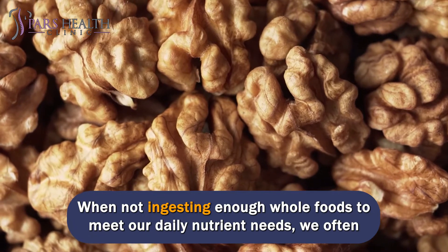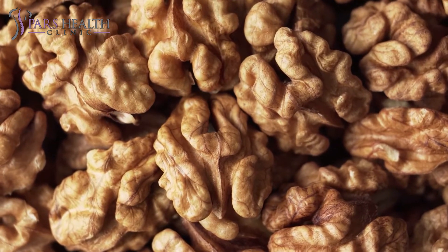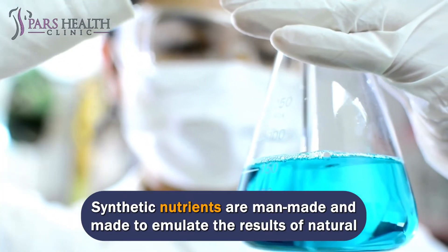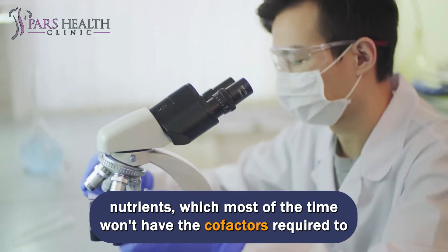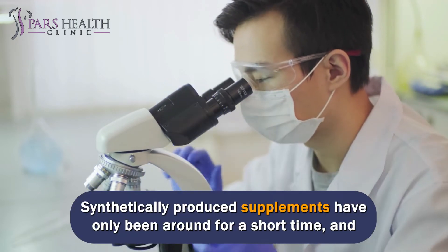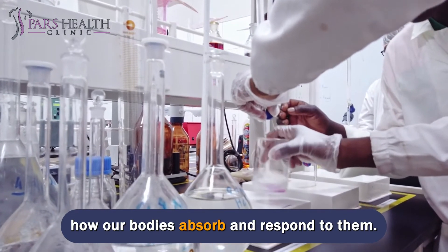When not ingesting enough whole foods to meet our daily nutrient needs, we often turn to vitamin and mineral supplements. Synthetic nutrients are man-made and designed to emulate the results of natural nutrients through an industrial process that usually applies isolated nutrients, which most of the time won't have the cofactors required to allow for efficient absorption and utilization by the body. Synthetically produced supplements have only been around for a short time, and even though the substances appear alike, there is still a lot of hesitation about how our bodies absorb and respond to them.